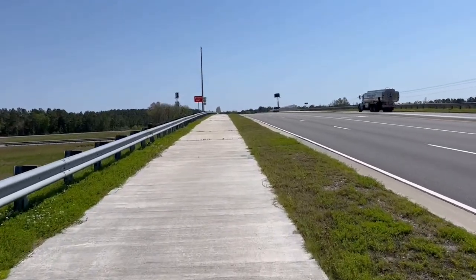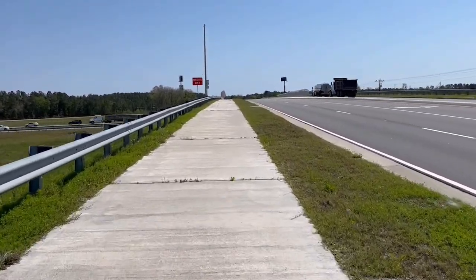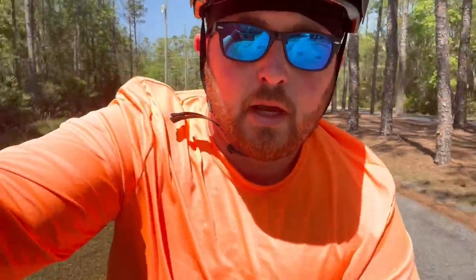Final bridge climb. Laurel Trail, we're doing it. We made it back to the finish line — ish. Car back!